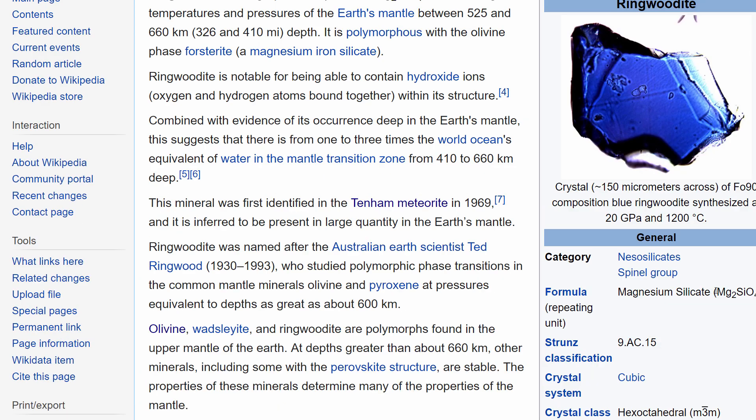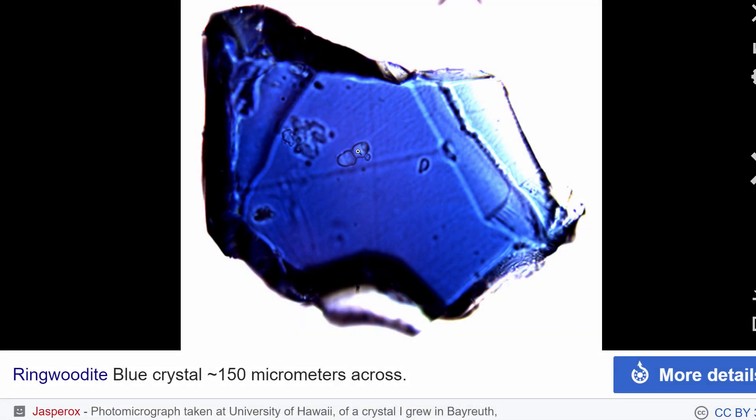More specifically, it's magnesium silicate oxide — magnesium silicate. But the blue color comes from a type of hydroxyl molecule, OH⁻. Give it another hydrogen and it turns into H₂O — it becomes water.